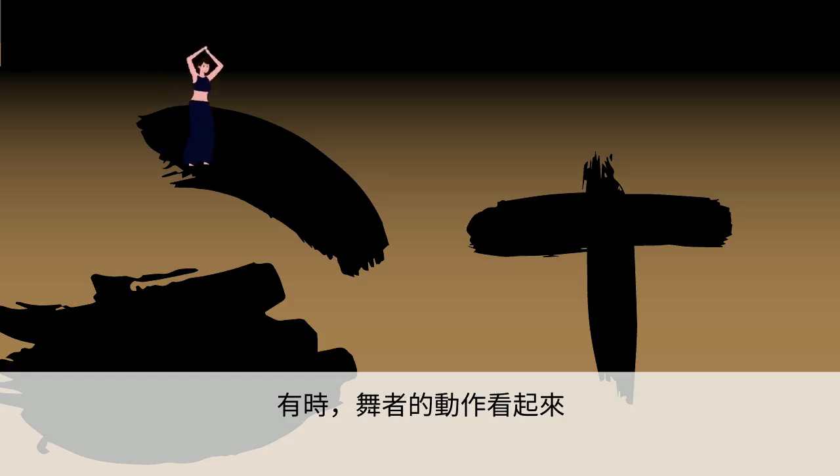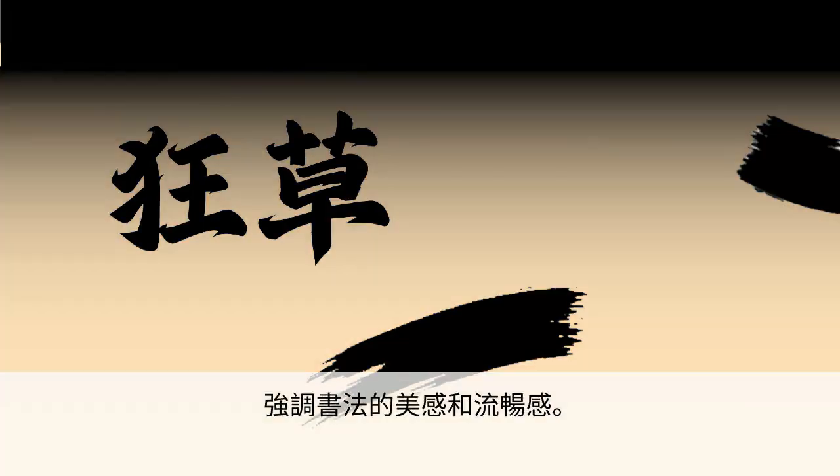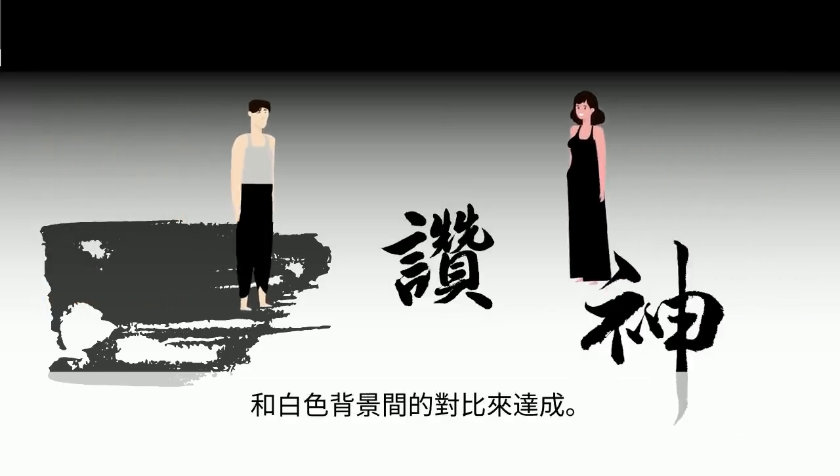Sometimes, the dancers' movements looked like those of a calligrapher using a brush, emphasizing the beauty and flow of calligraphy. This was achieved by contrasting dark brush strokes against a white backdrop.